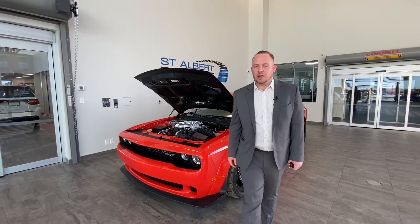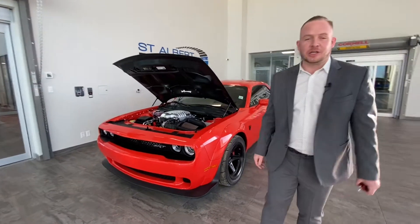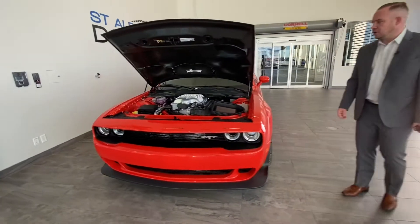Hey guys, Chad Davis here from St. Albert Dodge. We have an exciting new vehicle that we just took in on trade — it's a 2018 Dodge Challenger Demon.